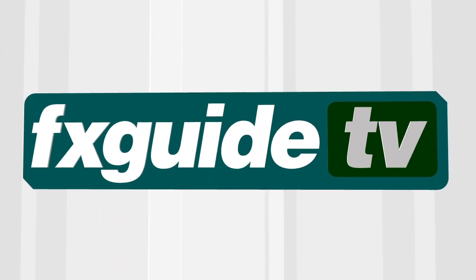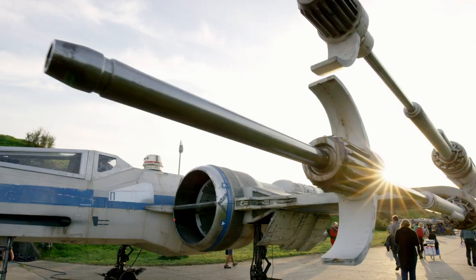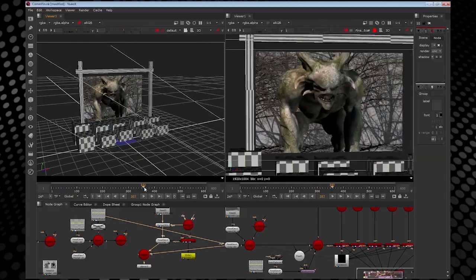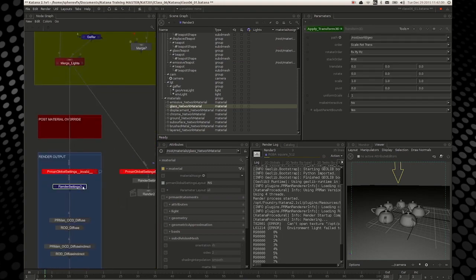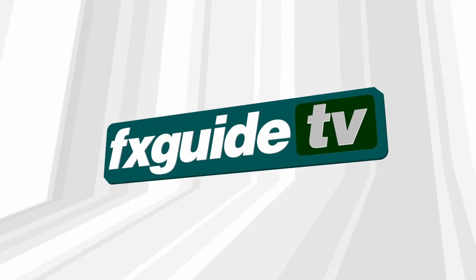This week on FXGuide TV, we head to San Francisco to sit down at ILM to look at the Oscar-nominated film, The Force Awakens. Later, we look at the new courses on offer at fxphd.com. This and more, coming up next.